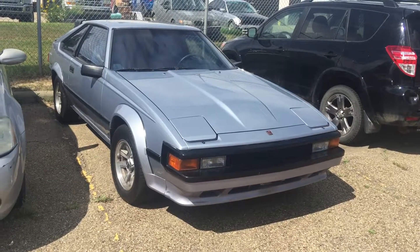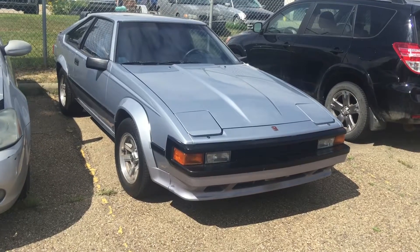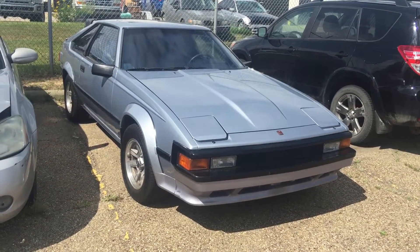Good afternoon, this is Andy Lam from Mayfield Toyota Priyong Supercenter. Today I would like to present you a 1984 Toyota Supra.